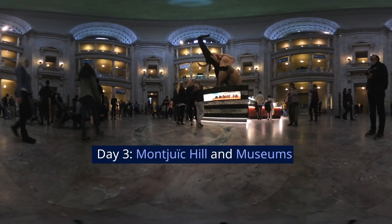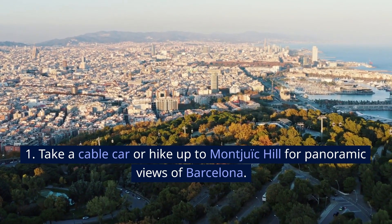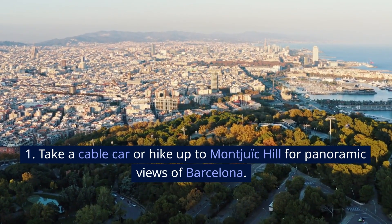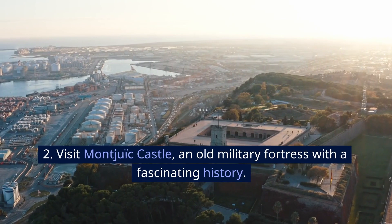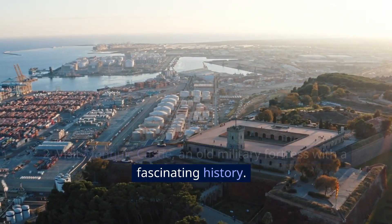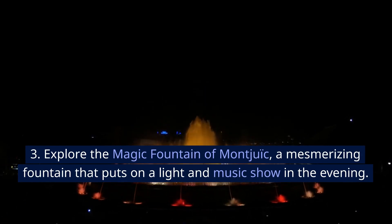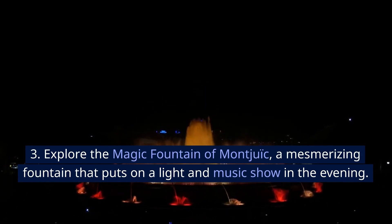Day 3: Montjuïc Hill and Museums. Take a cable car or hike up to Montjuïc Hill for panoramic views of Barcelona. Visit Montjuïc Castle, an old military fortress with a fascinating history. Explore the Magic Fountain of Montjuïc, a mesmerizing fountain that puts on a light and music show in the evening.